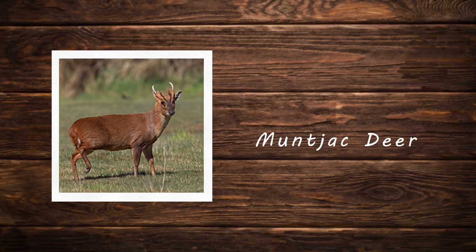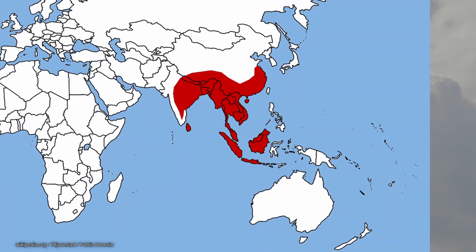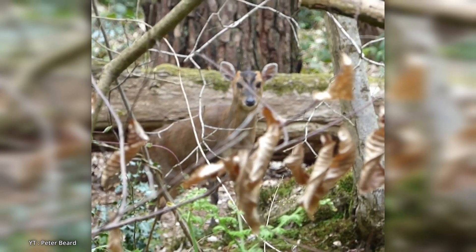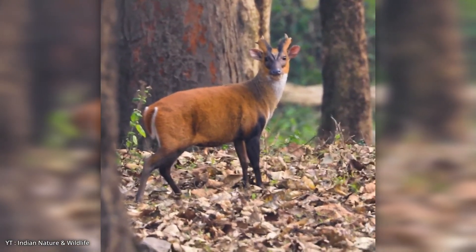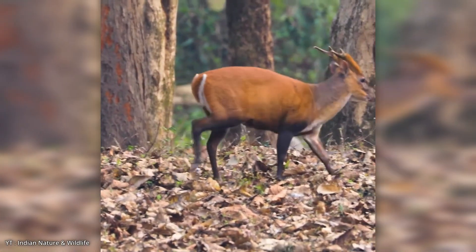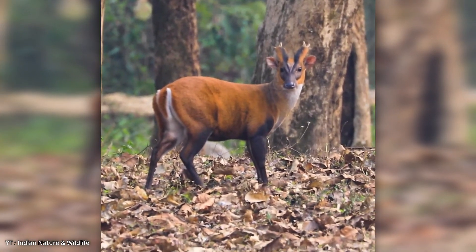Muntjac deer. The muntjac deer, commonly known as the barking deer, is a small deer species native to South and Southeast Asia, recognized for its compact size, rounded body, and short often reddish-brown fur. Males are distinctive among deer due to their small simple antlers and elongated upper canine teeth that resemble tusks, contributing to their unique appearance. These deer are well known for their bark-like vocalizations, which are used as alarm calls or during the breeding season.